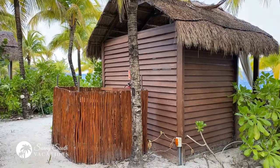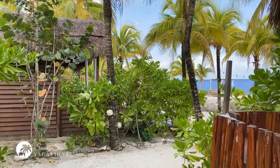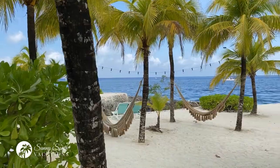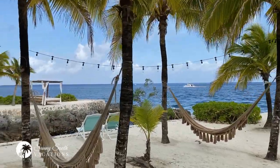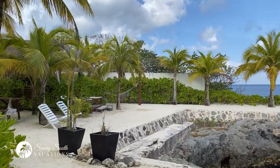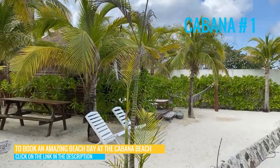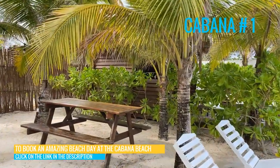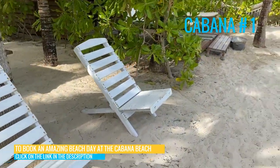We're walking behind the cabanas here, and I'm going to quickly take you on a tour of all of them. Certainly don't want to invade people's privacy if they've gotten here before us, but I don't believe anyone has. So just coming into view, we have Cabana 1. It's a little bit larger than most, and you've got a picnic table outdoors and a couple of little chairs.